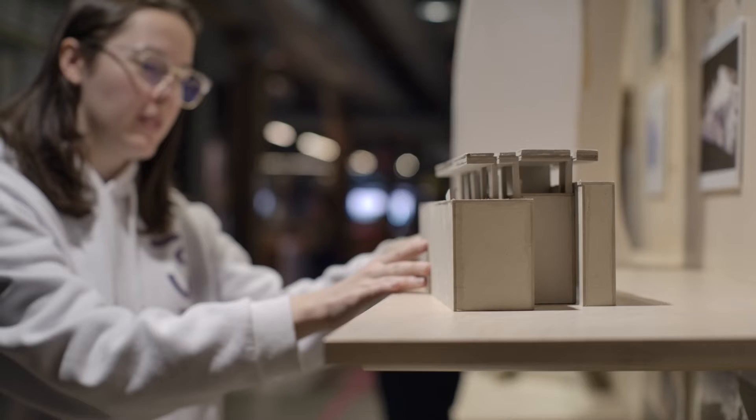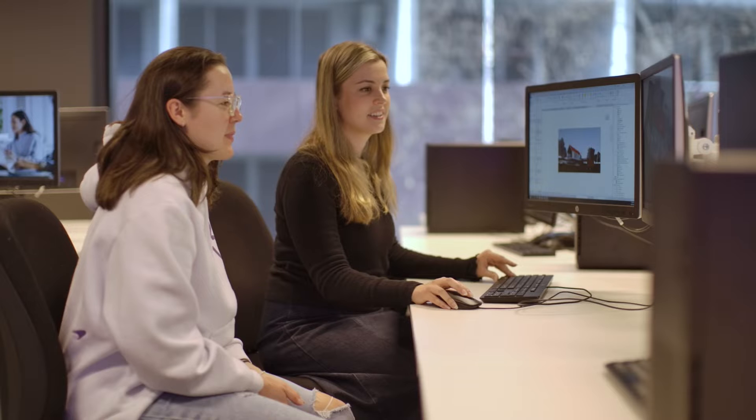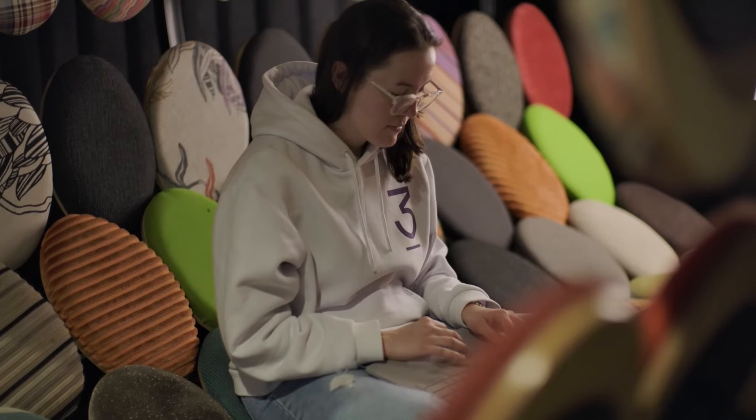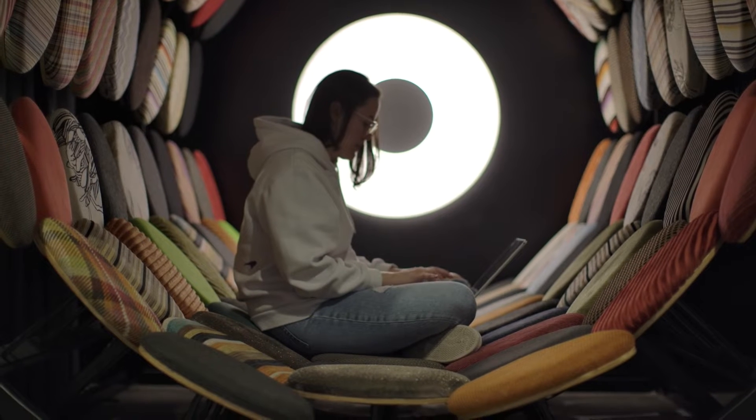The Bachelor of Architectural Technology course at Billy Blue is the first of its kind in Australia. It brings together digital technology expertise with architectural study, and it will allow students to contribute to creating innovative buildings of high performance value.